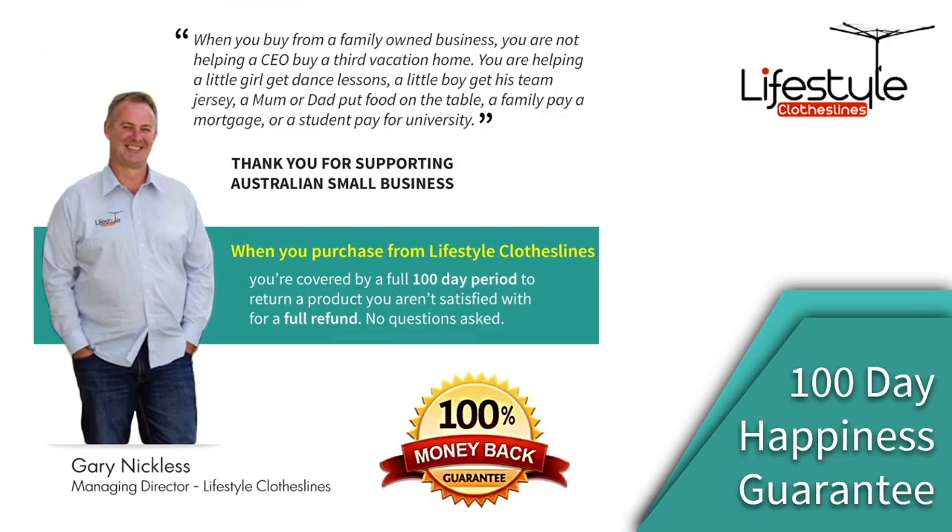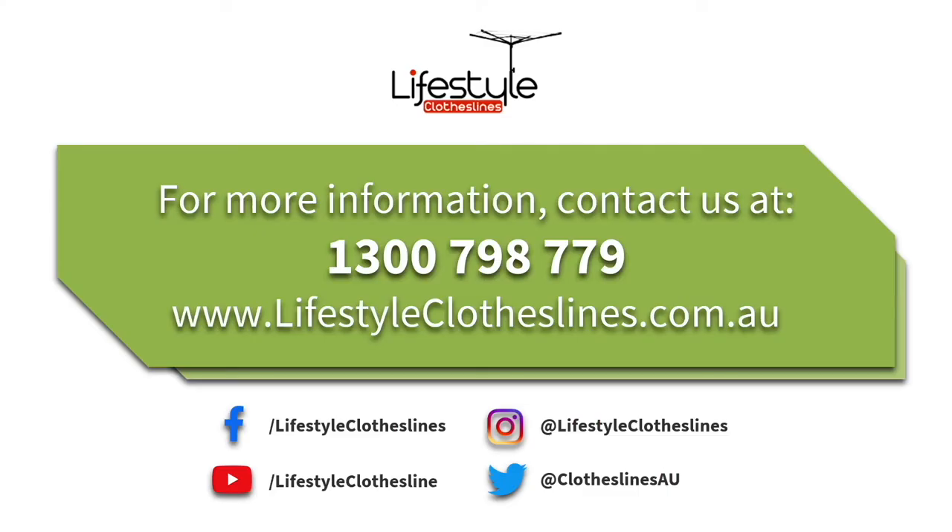Any purchases through Lifestyle Clotheslines are fully backed by a 100-day happiness guarantee to make sure you're fully happy with your peg scarf purchase. If you need any further information on the peg scarf or any other clothesline products, please feel free to contact us on 1300 798 779 or visit online at lifestyleclotheslines.com.au.